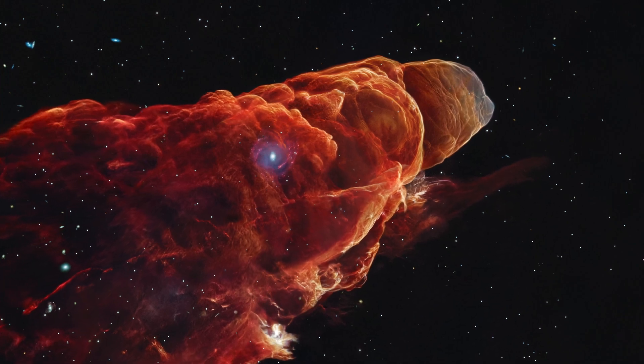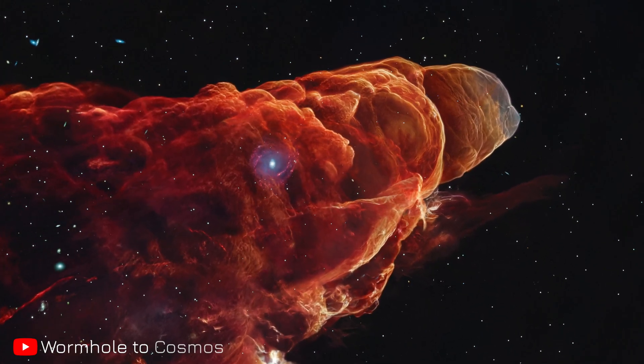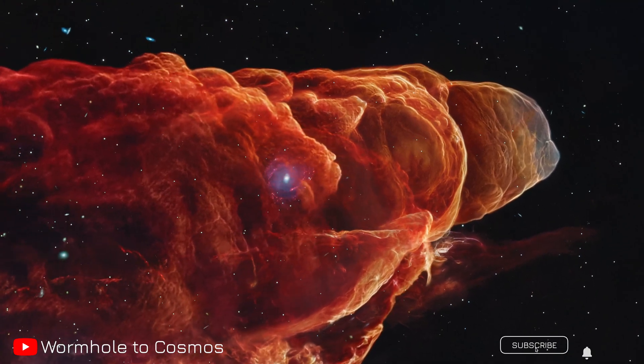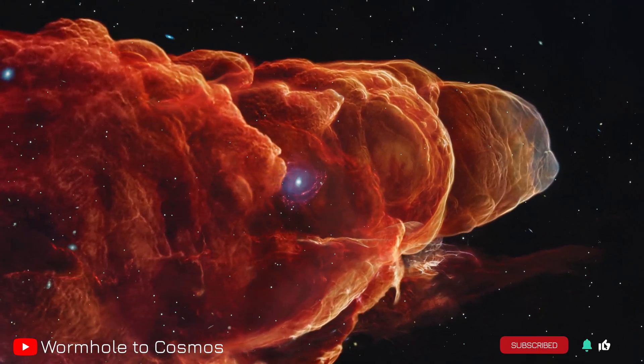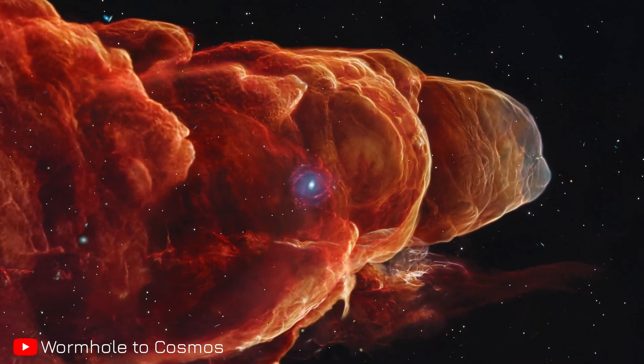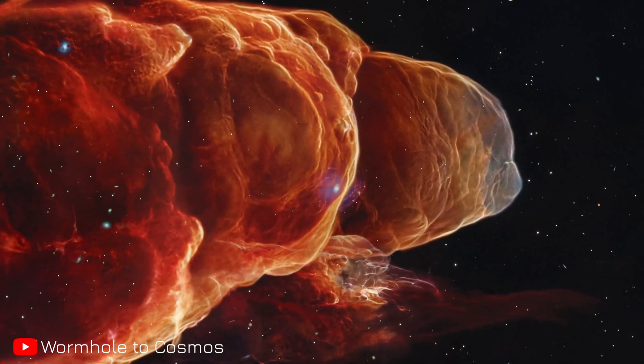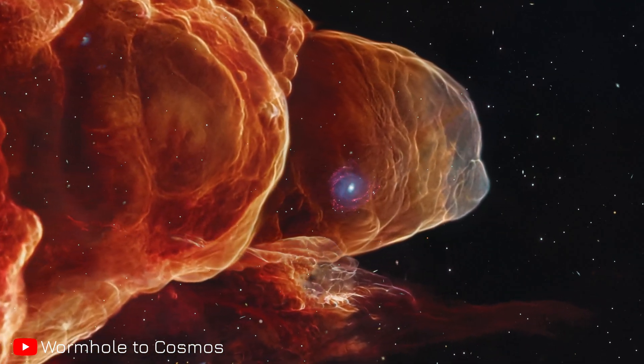Thanks for exploring the universe with Wormhole to Cosmos. If you enjoyed this cosmic journey, give us a thumbs up, comment below, and consider subscribing to support our channel. Remember, every glance into deep space is a reminder — even amid chaos, beauty and order emerge, lighting our path forward.